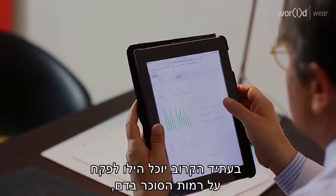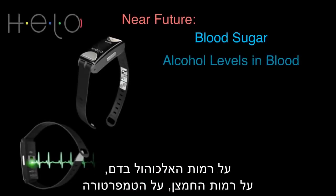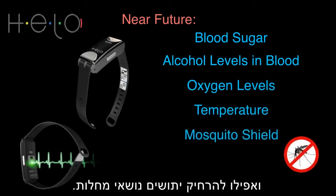In the near future, Hilo will be able to monitor blood sugar levels, alcohol levels in our blood, oxygen levels, temperature, and even keep disease-delivering mosquitoes away.